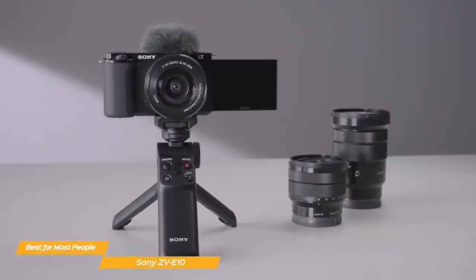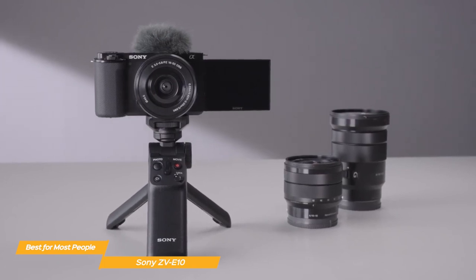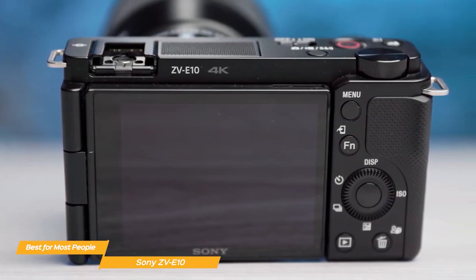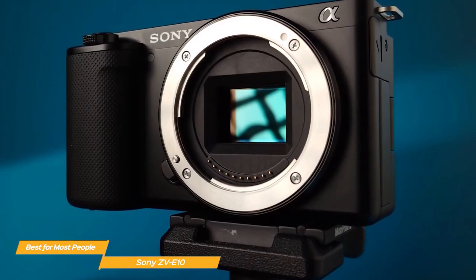And here's the cherry on top: the ZV-E10 offers easy live streaming with just a single USB cable — no need for extra hardware or software. It's a game-changer for those who love to interact with their audience in real time.